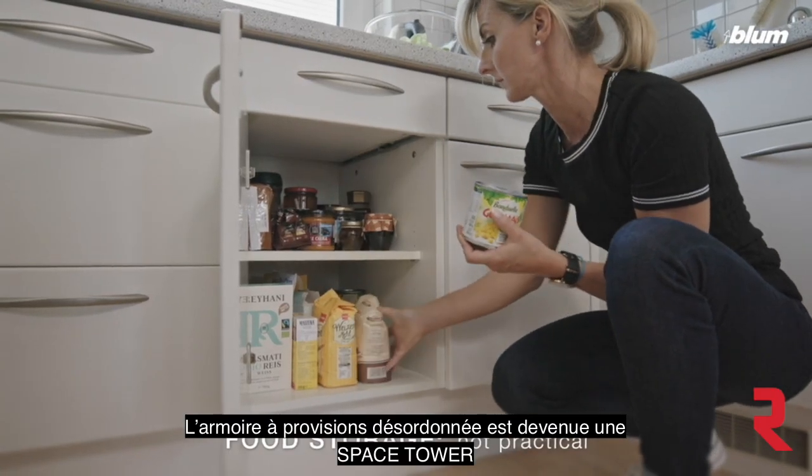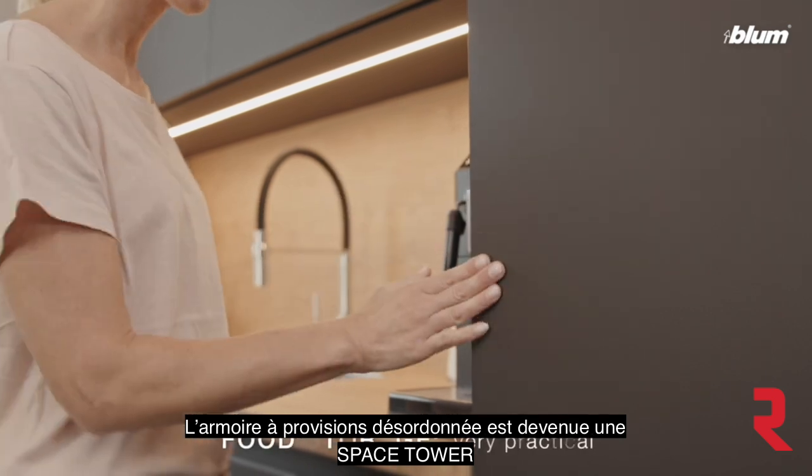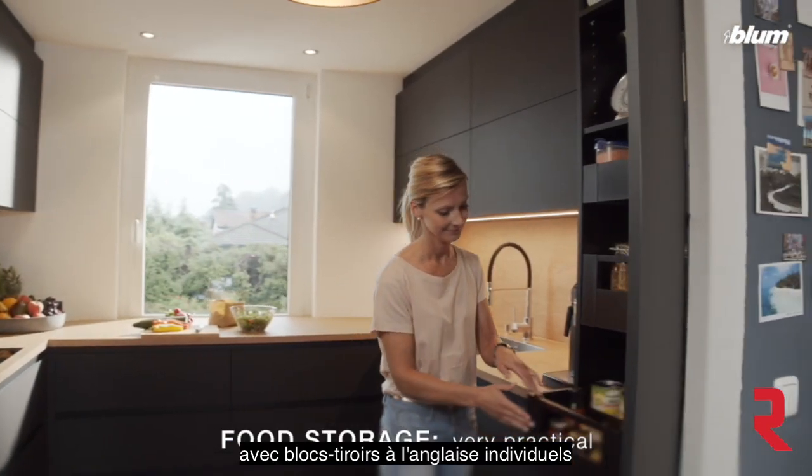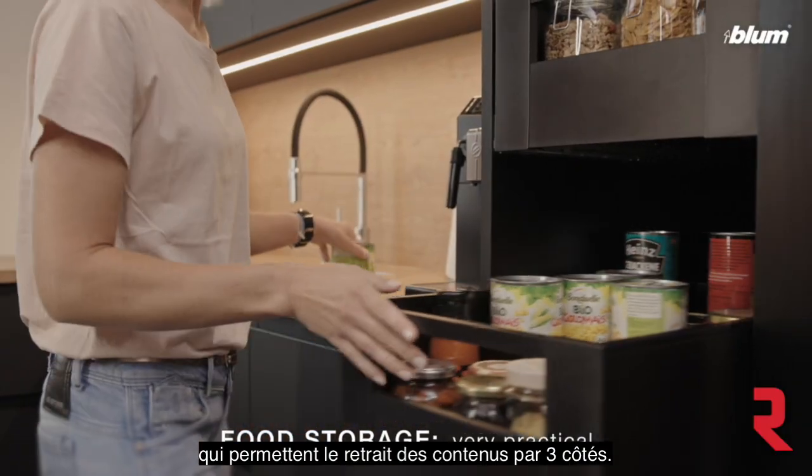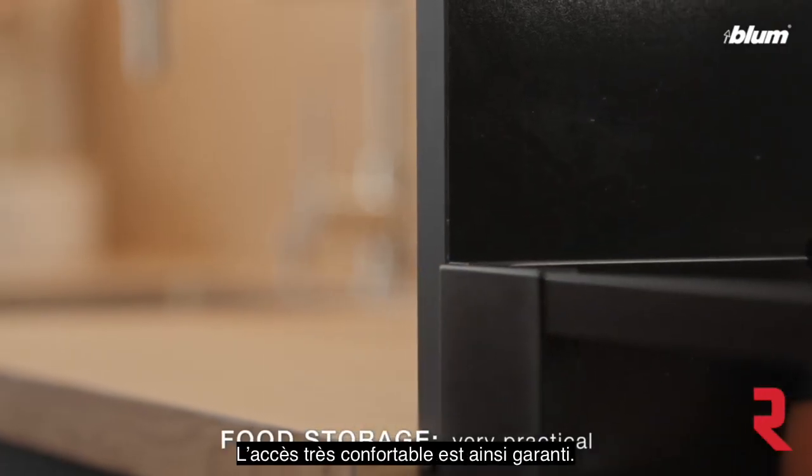A cluttered larder unit is transformed into an innovative space tower with individual inner pullouts. You can get to items from three sides — easy access is guaranteed.